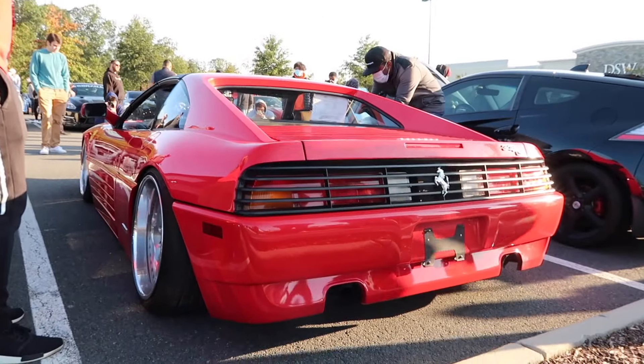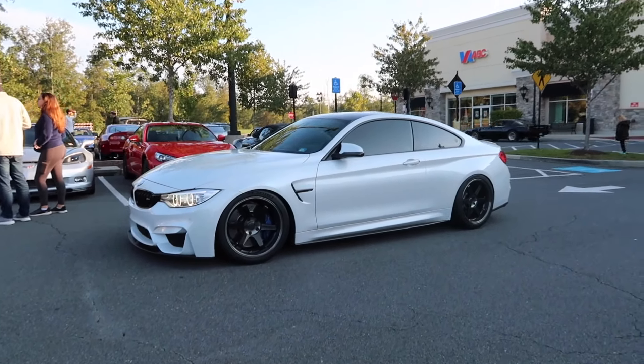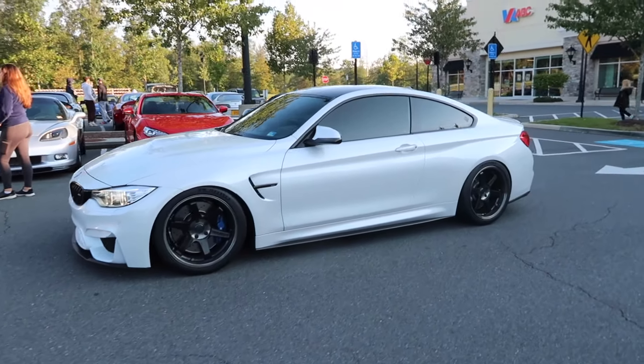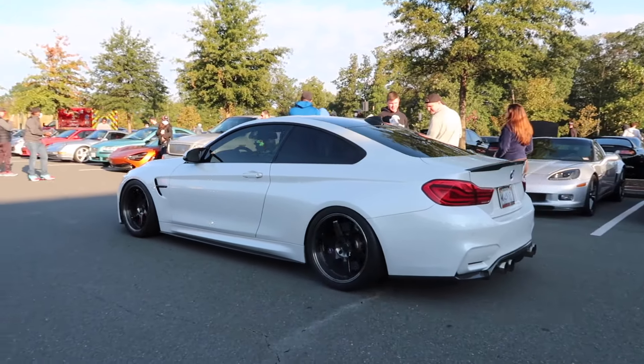Look at that — wow, that's beautiful. M4 on TE37s. This looks amazing. Dude, TE37s look good on literally any car, I swear.